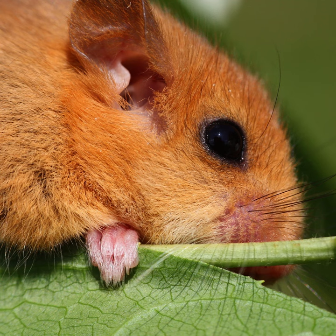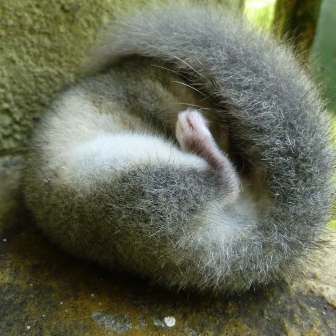Dormice are known for their unique defense mechanism, which involves rolling up into a tight ball when threatened. This allows them to protect their soft underbelly and present a spiny, difficult-to-penetrate exterior.